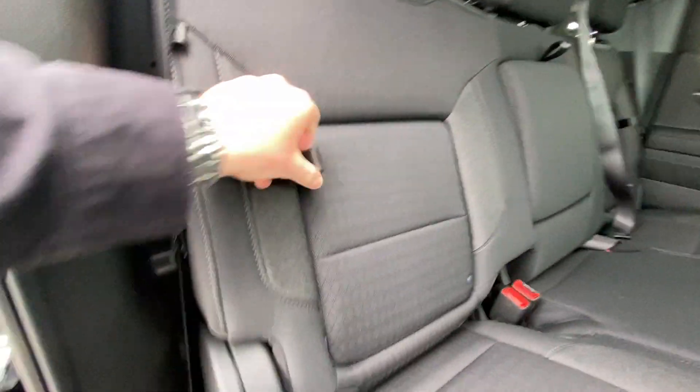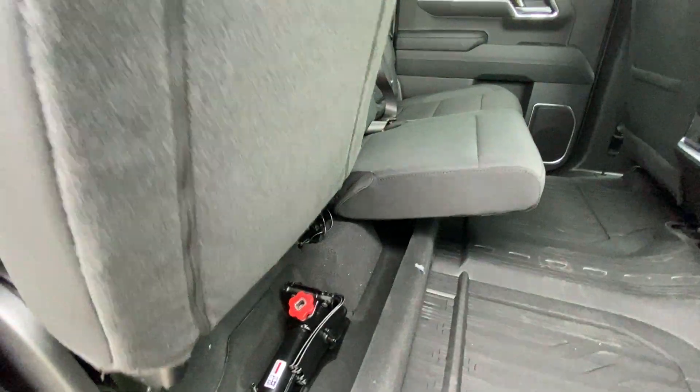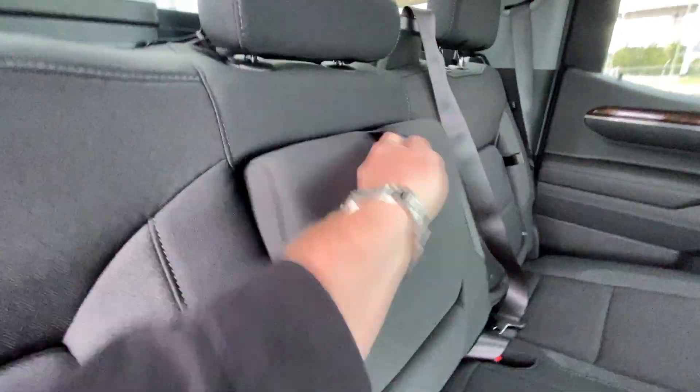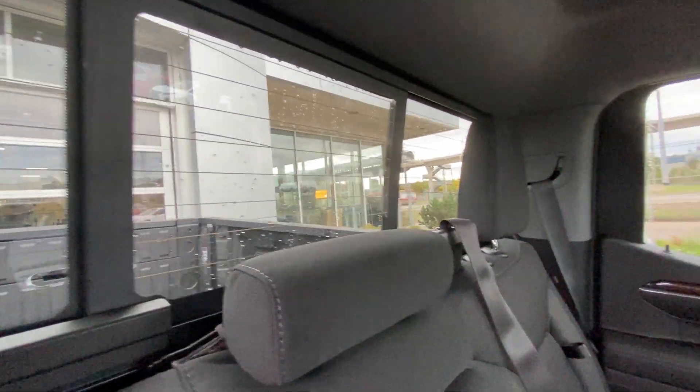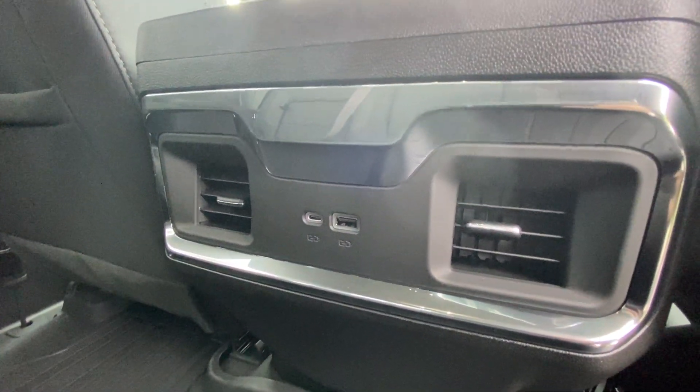Heading back inside the Elevation, starting off with your in-seat storage. The seats are car seat ready and come in a 60-40 split. Cup holders come down in the middle, and there is a rear power sliding window. Bose audio continues throughout the truck, and here in the center console we have two USB charging ports.